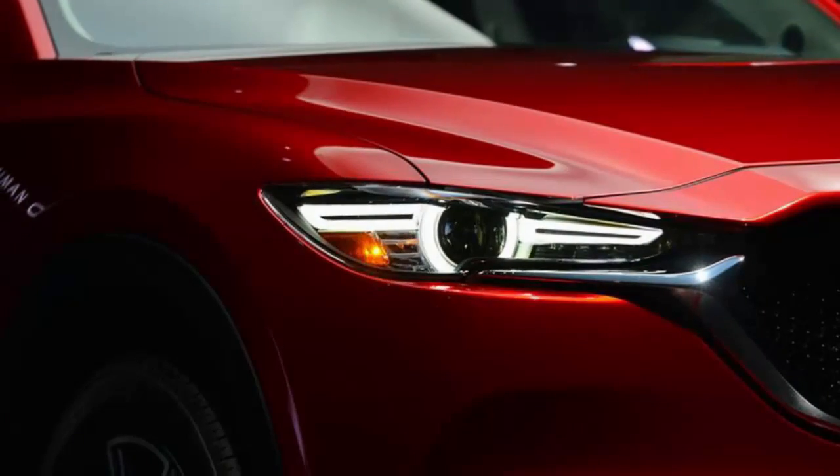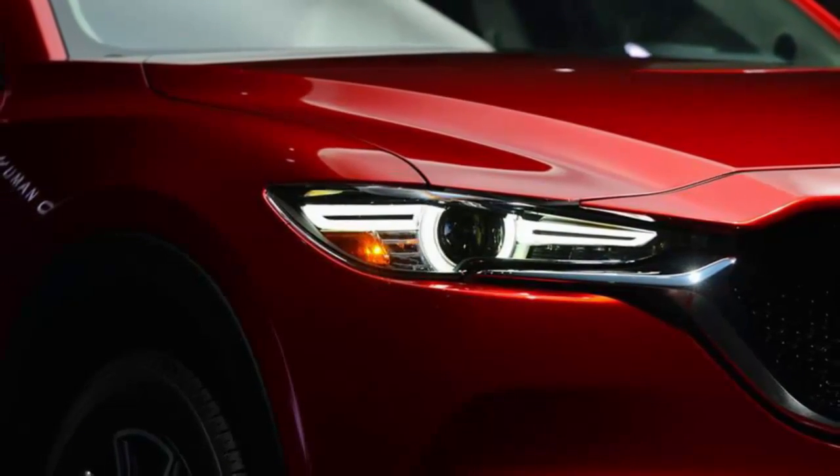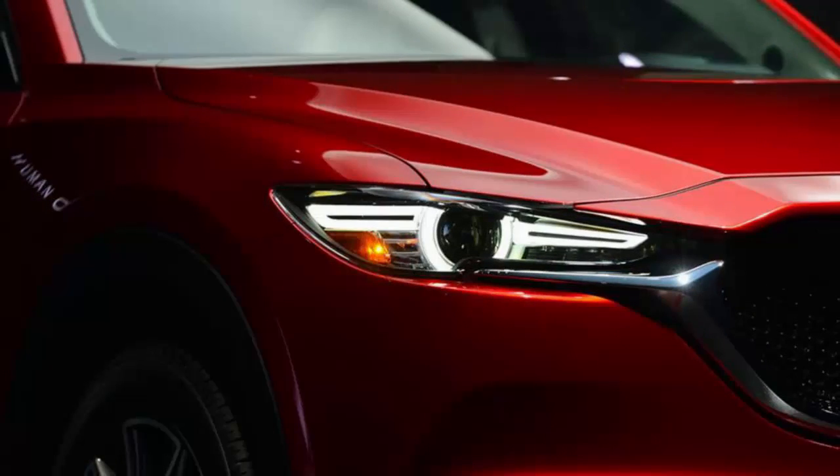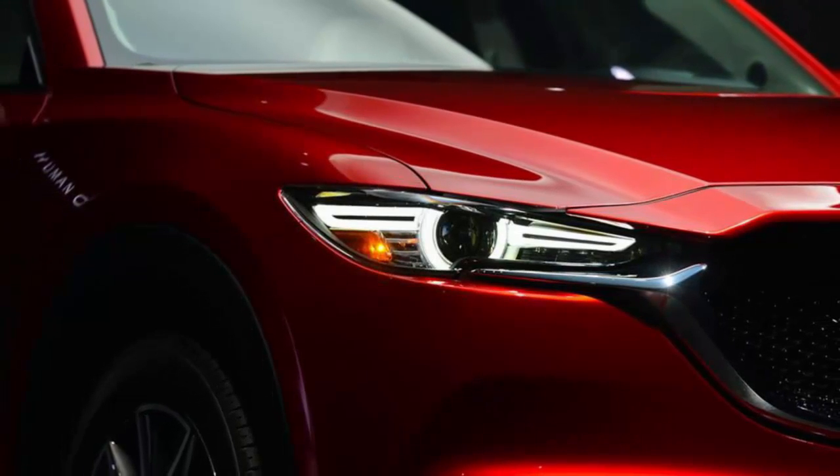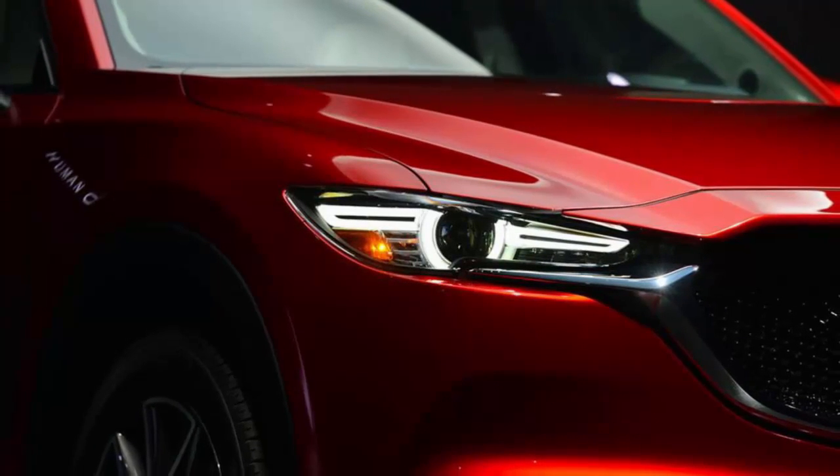Outside, the crossover wears the latest evolution of Mazda's Kodo design language, including a striking and massive grille up front. Chrome detailing surrounds the lower portion of the new maw and merges with the lower portion of the headlights.